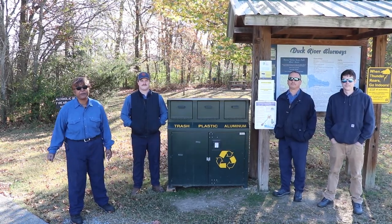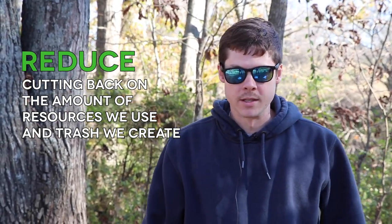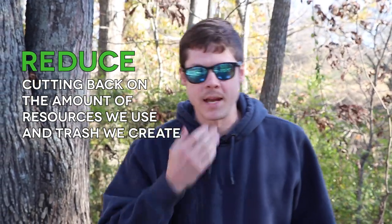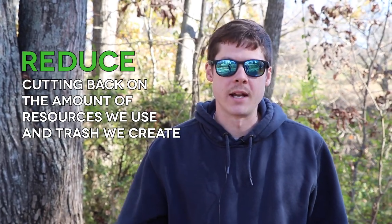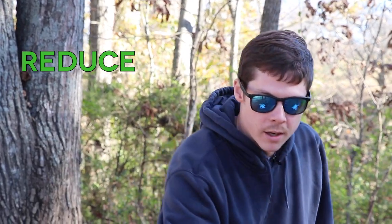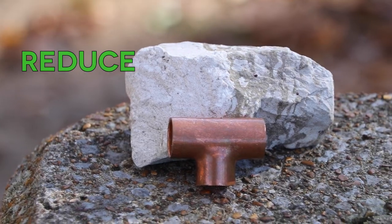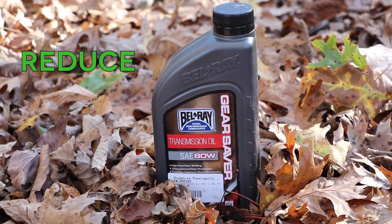Today we're going to take you a little deeper. One of the biggest benefits of recycling is conserving our natural resources. We've brought some examples of Earth's natural resources that we want to conserve: trees, most importantly, rocks — which we process into metals — and oil, which comes from the Earth.